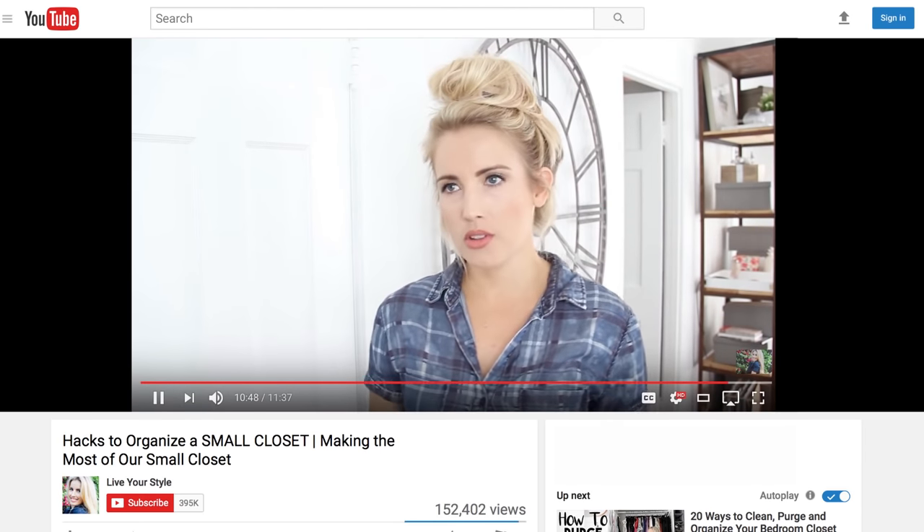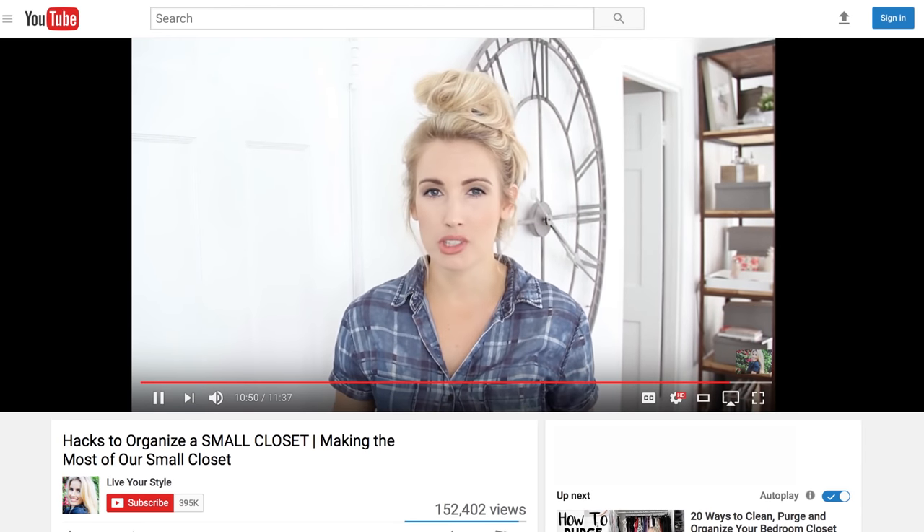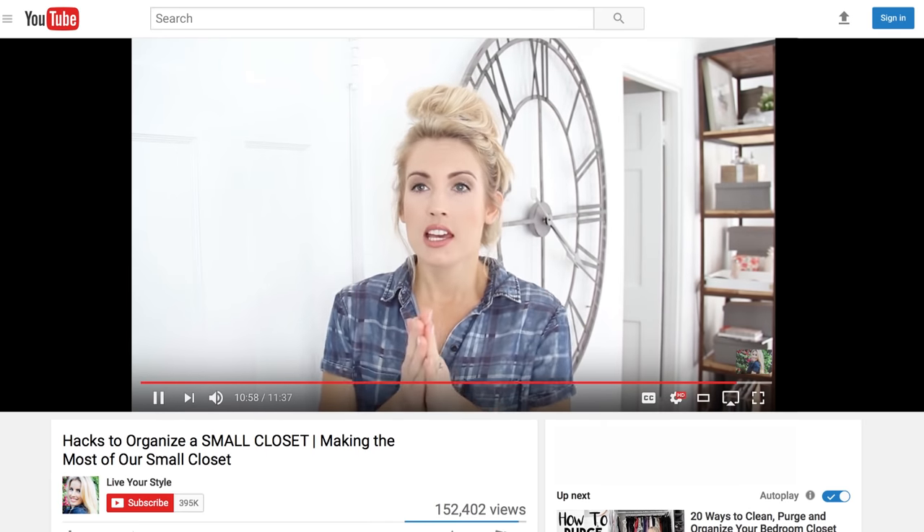Hey guys, welcome back to Live Your Style! I'm Shara, and today I have amazing news because GraphicStock is sponsoring this video. Tyler agreed to finally help me organize and clean out the garage. Remember the last video I posted where I asked if he wanted to help, and he said he'd do it if I got it sponsored?